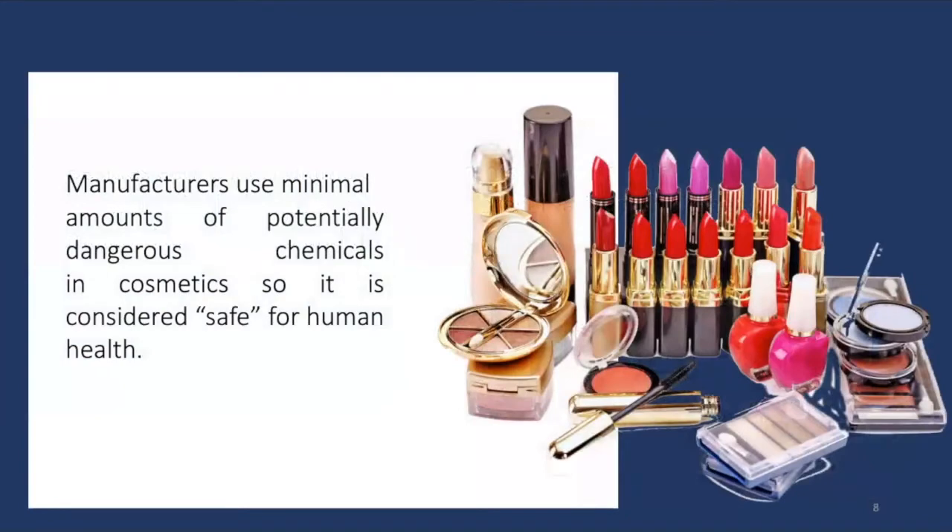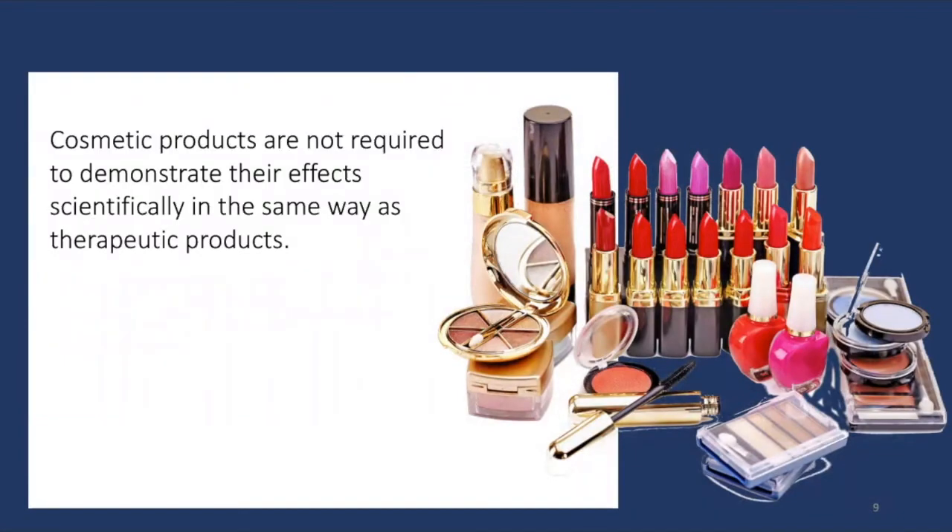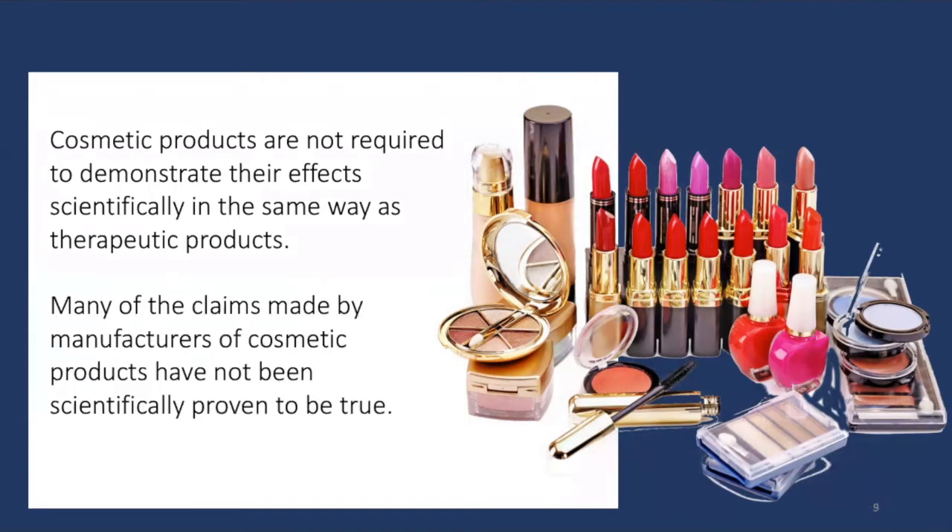It is understood that the dose of potentially dangerous chemicals found in cosmetics is considered too small to pose a risk to human health. During the 20th century, the popularity of cosmetics increased rapidly. Cosmetic products are not required to demonstrate their effects scientifically in the same way that therapeutic products are. Their claims are usually stated in cautious language such as 'may reduce the appearance of fine lines and wrinkles,' and many of these are not scientifically proven to be true.